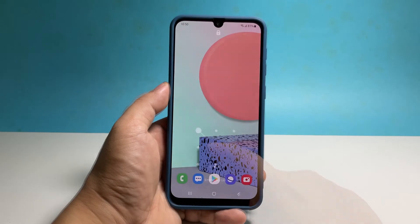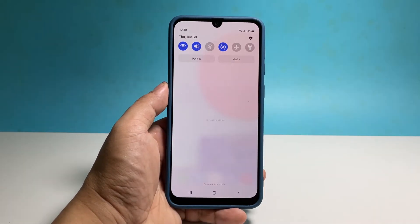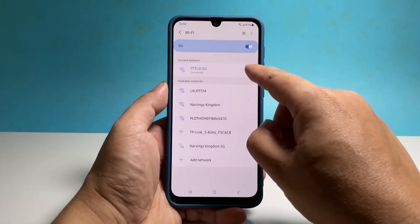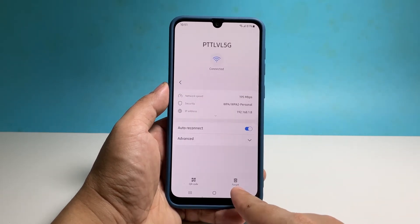If this doesn't fix the problem, then what you have to do next is to delete the current connection as it might be corrupted. To do that, swipe down from the top of the screen to pull the notification panel down. Tap and hold on the Wi-Fi icon until you're brought to its settings page. Tap the gear icon next to your network to open its settings.